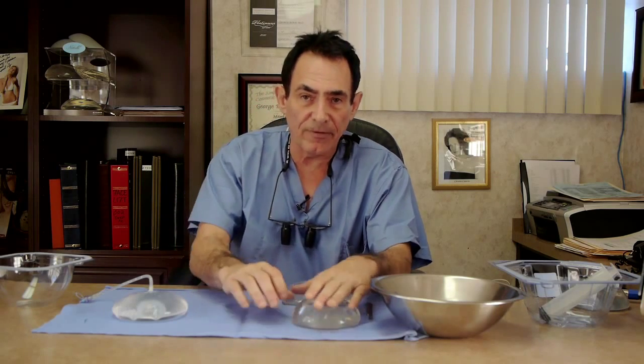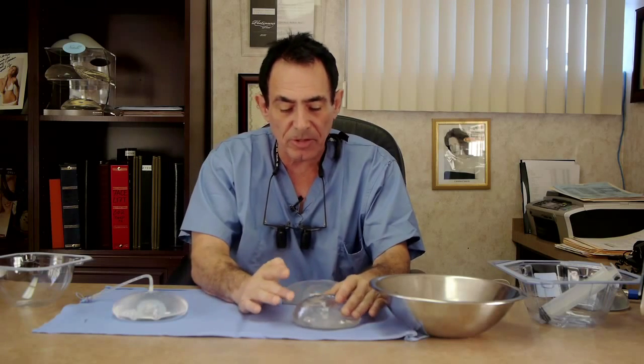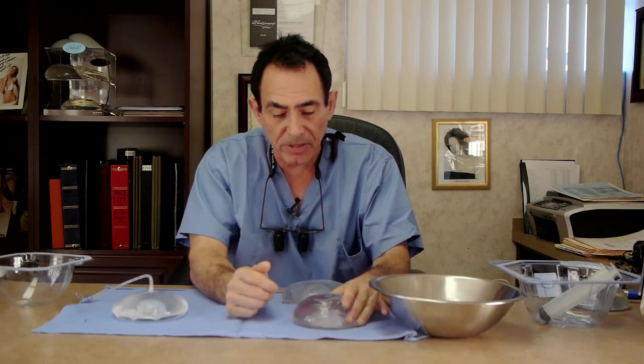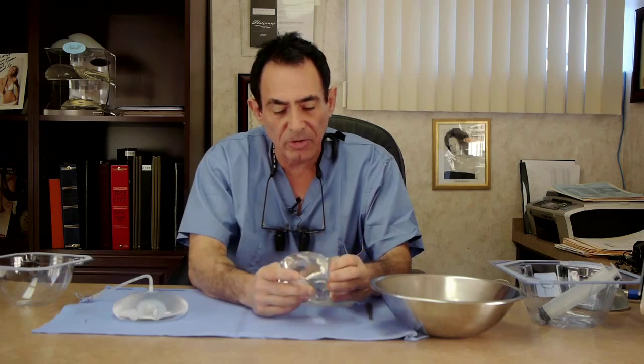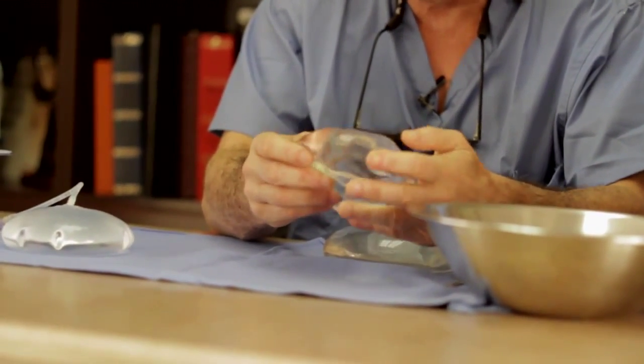The newest silicone — the FDA, the government agency that monitors, controls, and protects the public — feels that just like with the old silicone implants, they recommend with the new ones that every three years the patient should get an MRI scan and that every ten years they should replace it. The new silicone is cohesive, and if the implant breaks, it doesn't leak. It just stays within the implant.